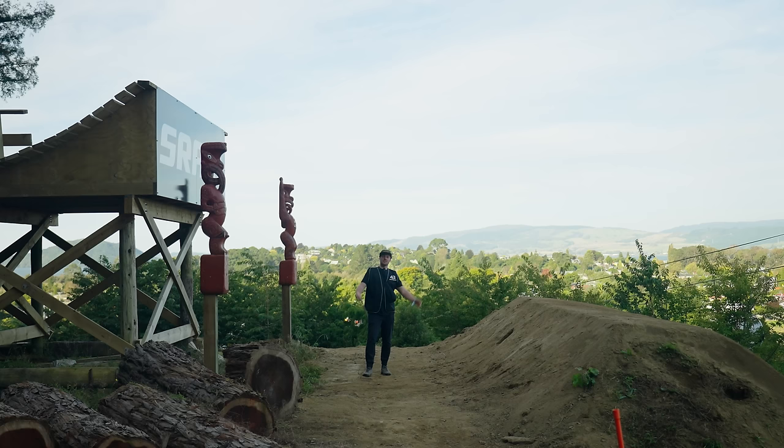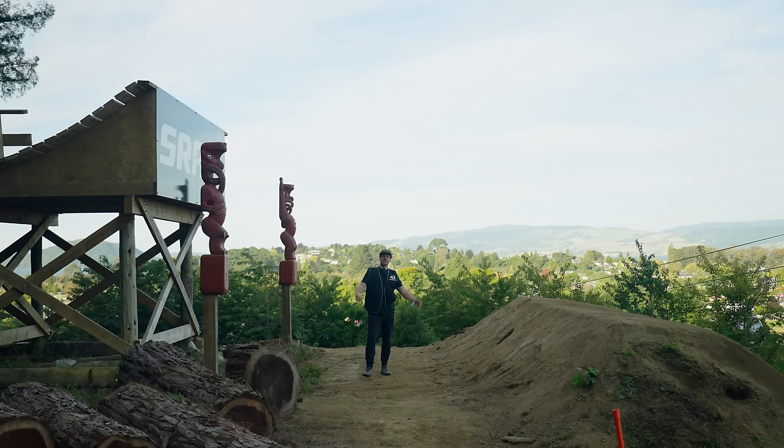Good luck this Sunday — thank you very much for your time. That has been our bike checks today — five amazing slopestyle bikes. I hope you've enjoyed. I certainly have. And I think we can get rid of the bike check stick now.